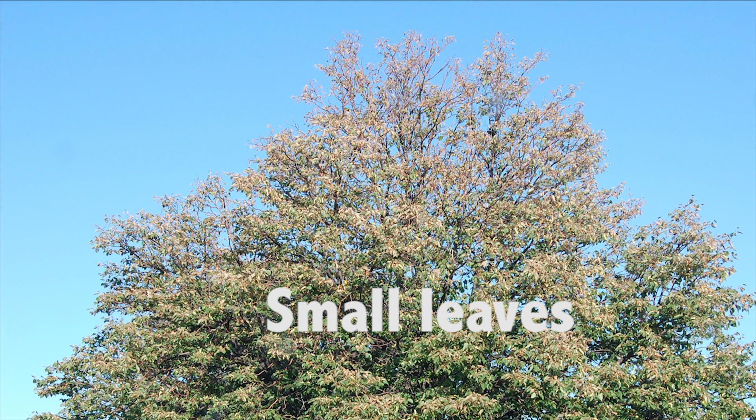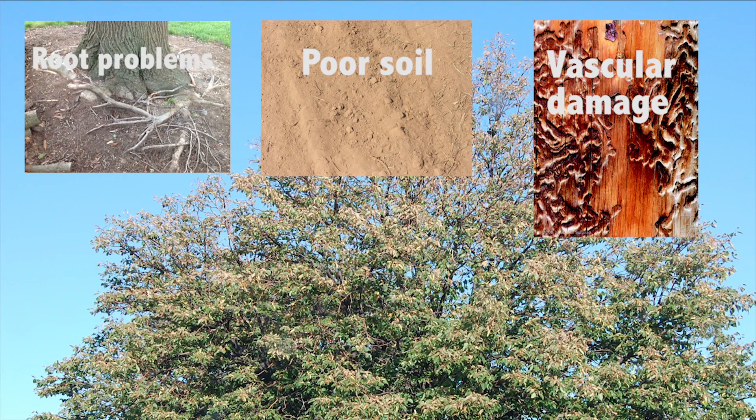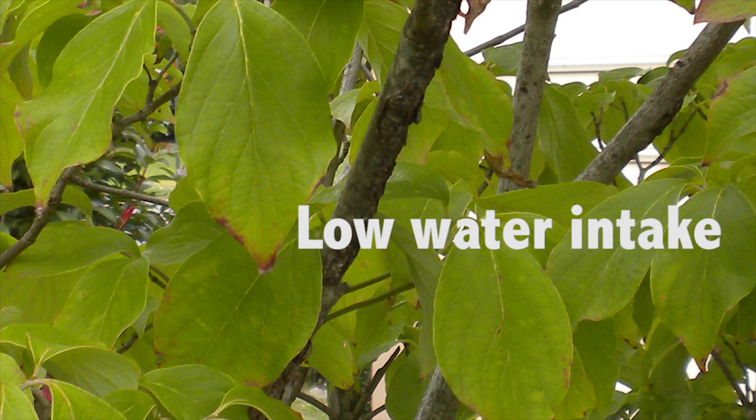Number one is small leaves, especially high up in the canopy. This can be an indication that water is not reaching the upper branches. Causes may be root or soil problems, vascular damage within the trunk or branches, pests, droughts, or other issues. Additionally, when water intake is a problem, leaves will droop or flag downward.